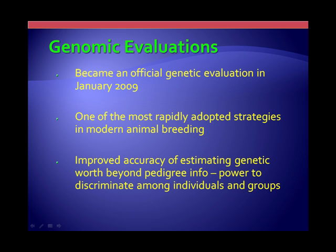As Kent has already said, this technology became official as of January 2009 — it was the official genetic evaluation. This is really the most rapidly adopted strategy in all animal breeding throughout our time. An idea generated in 2007, the first genotypes were generated by December 2007, the first analysis was conducted in February 2008, and by March 2008 animals were already starting to be selected based on genomics, even though it was a preliminary trial. By January 2009, it became an official genetic evaluation.